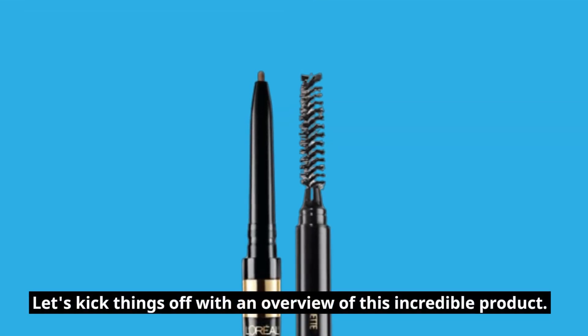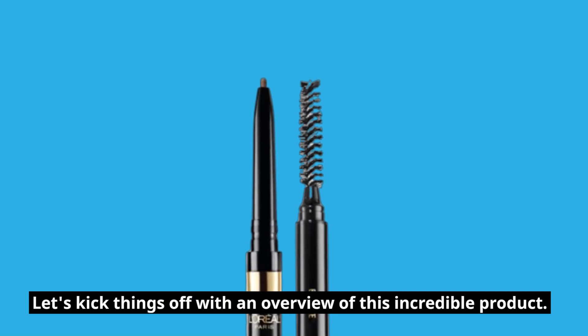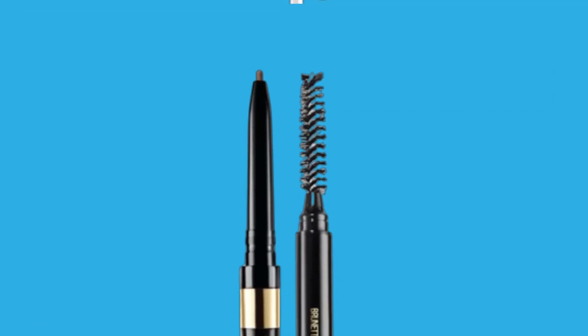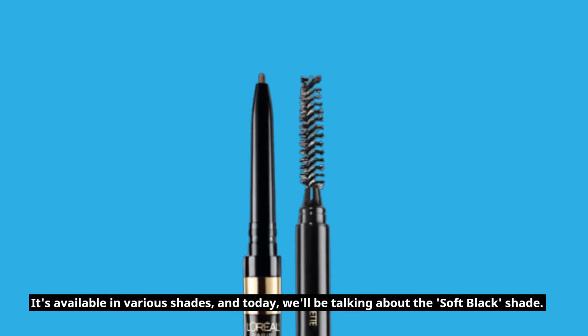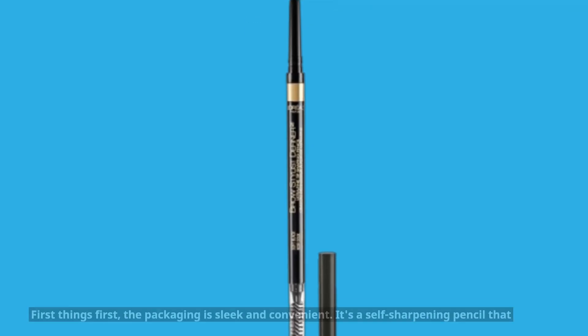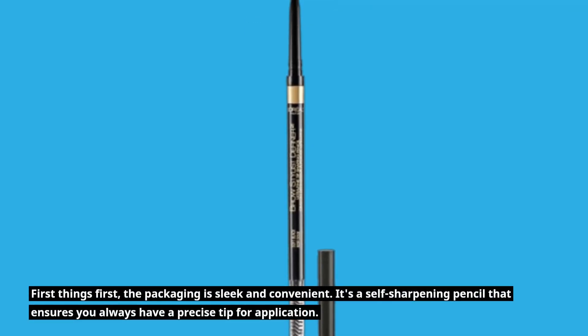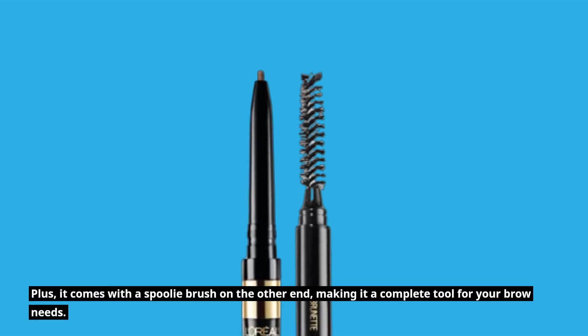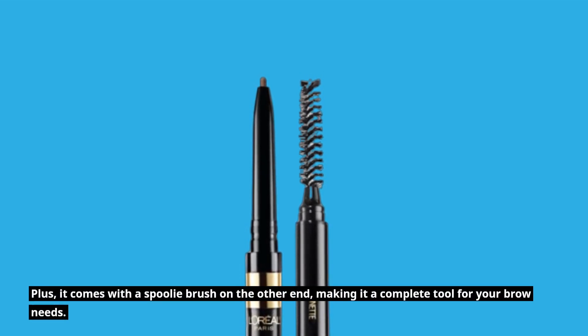Let's kick things off with an overview of this incredible product. The L'Oreal Paris Makeup Brow Stylist Definer is an ultra-fine mechanical pencil designed to work wonders on your eyebrows. It's available in various shades, and today we'll be talking about the Soft Black shade. The packaging is sleek and convenient — it's a self-sharpening pencil that ensures you always have a precise tip for application. Plus, it comes with a spoolie brush on the other end, making it a complete tool for your brow needs.